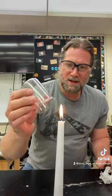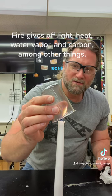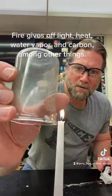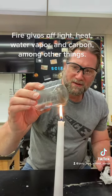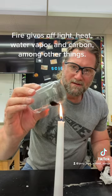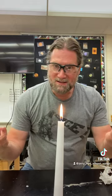I'm going to use a speaker to help us see. If I hold it in here, you can see that fire gives off water vapor, which you can see forming on the inside of this, and then on the outside of it this black stuff, which is called carbon.